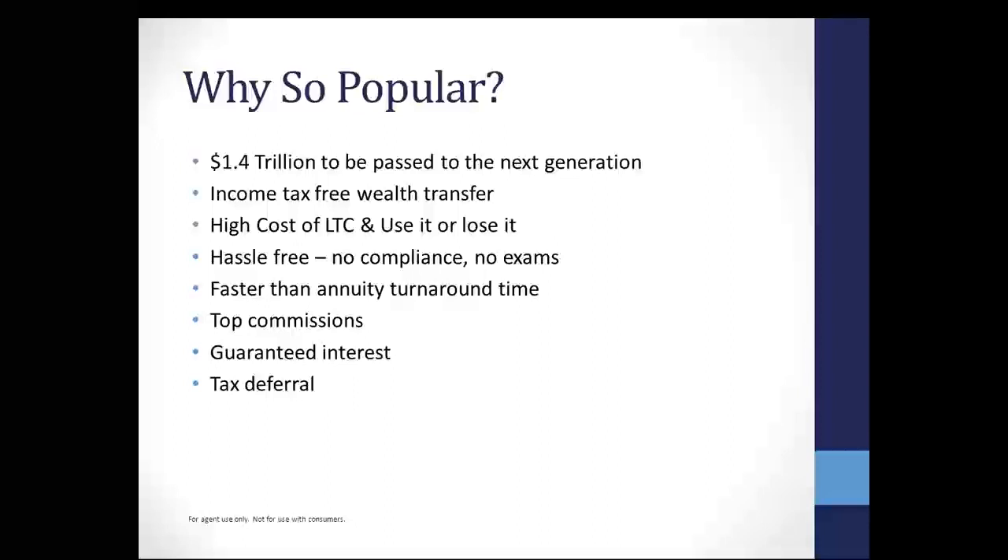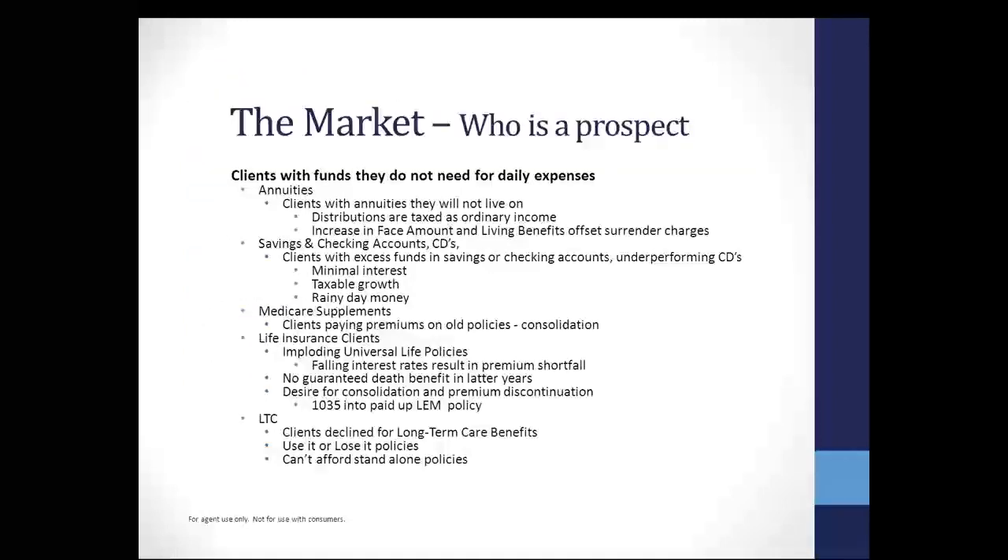The commissions are amazing — you can get up to 15% on these particular products, a lot more than what you're going to see in an annuity. There are guaranteed interest rates you're not going to see in a CD. We have products that are going to guarantee up to 3% on the money, which is pretty appealing to a client who's got money sitting in a CD. And not to mention the tax deferral — a lot of these accounts they have sitting out there, they are going to pay taxes on.